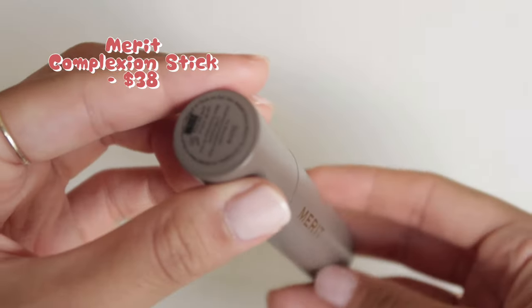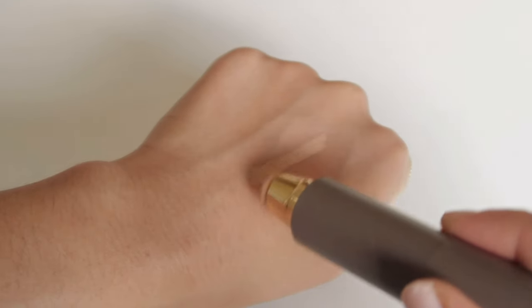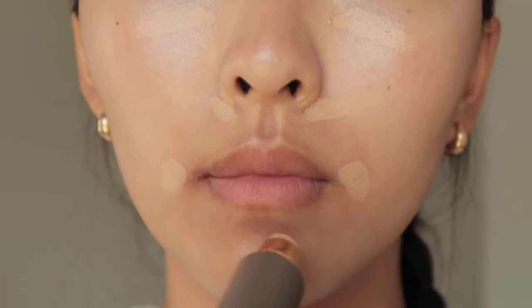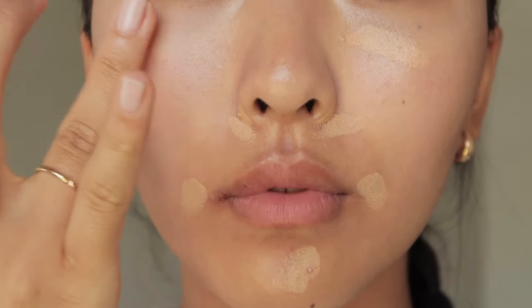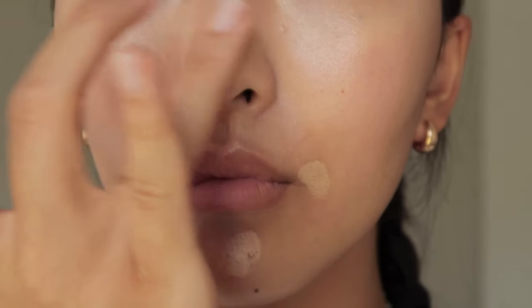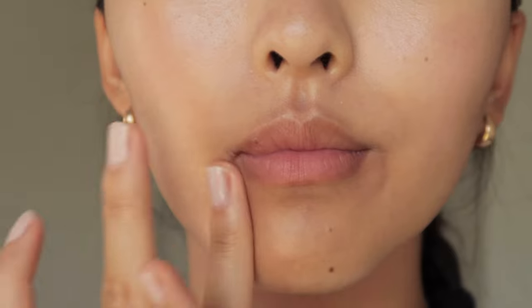For my coverage product, I'm using the Merit's Complexion Stick as a concealer. Although the price of this product is still pretty up there, it's a product I constantly use in my collection for daily coverage. It has a good amount of coverage and the formula is so creamy and easy to work with. And since the strawberry look is all about the natural vibes, I'm just using it under my eyes and on a couple of spots around my face for the effortless and natural look.